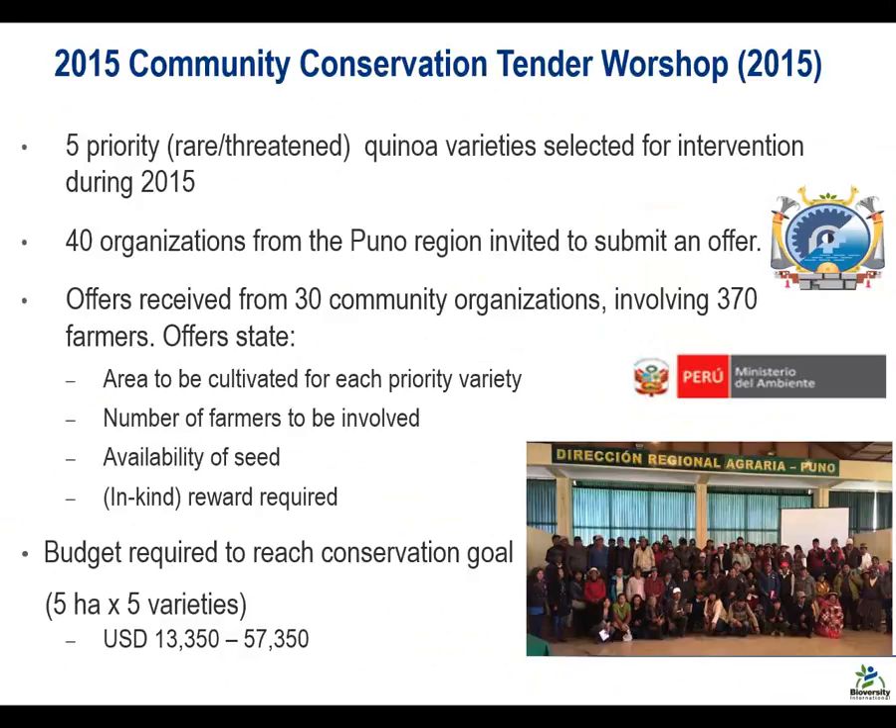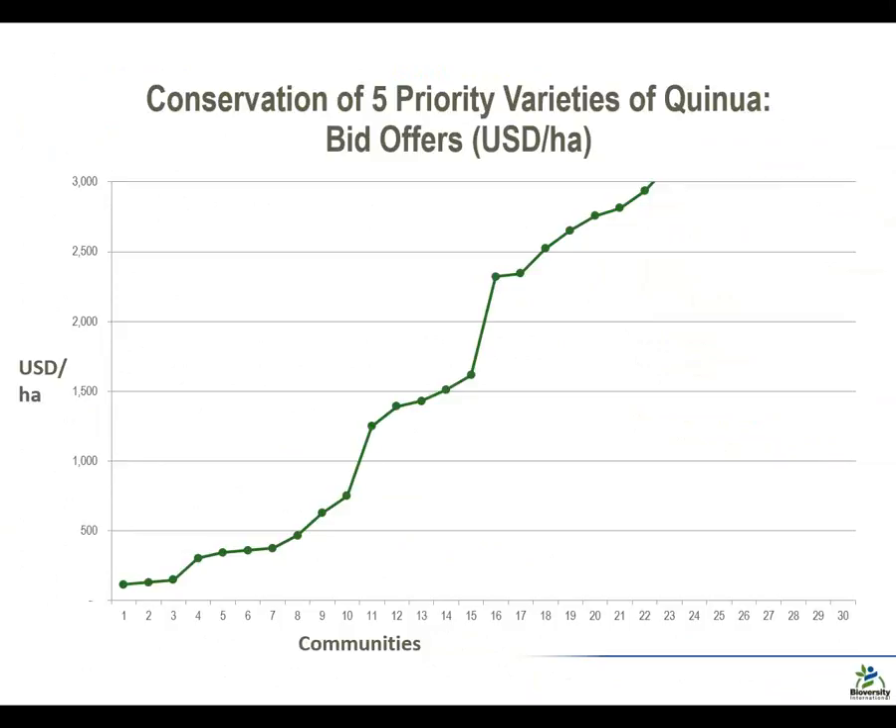What we saw from those bid offers this year is that conservation costs are fairly modest. And since one doesn't have to re-intervene every year on the same varieties, those are not necessarily annual figures. As with previous experience with PACS, there is indeed an upward sloping supply curve in terms of the conservation offers received. Communities at the bottom left might ask perhaps $100, $200, $300 per hectare, whereas some communities off the screen here would have required more than $16,000 per hectare to be convinced to participate.